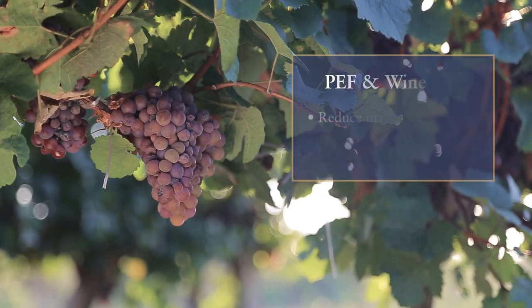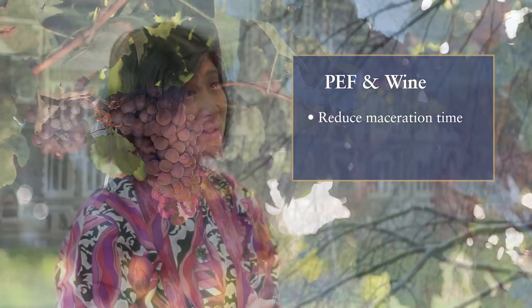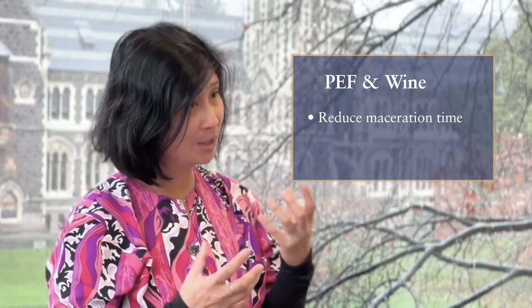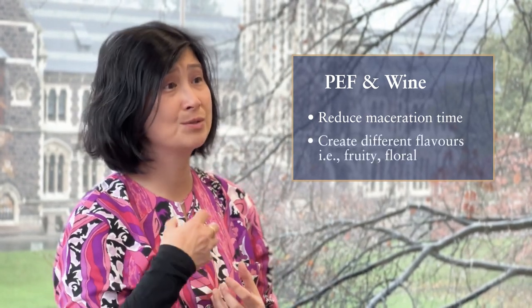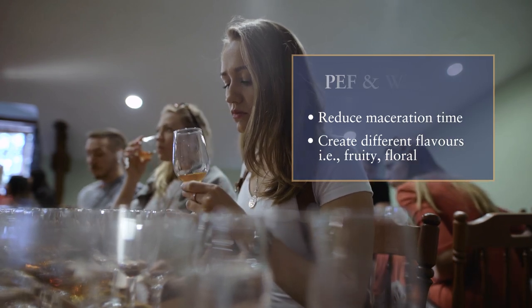In wine applications, we found that we can reduce maceration time. Importantly, if you tweak the processing parameters of PEF, you can also create different flavor profiles — like fruitiness and floral properties — coming from that wine.